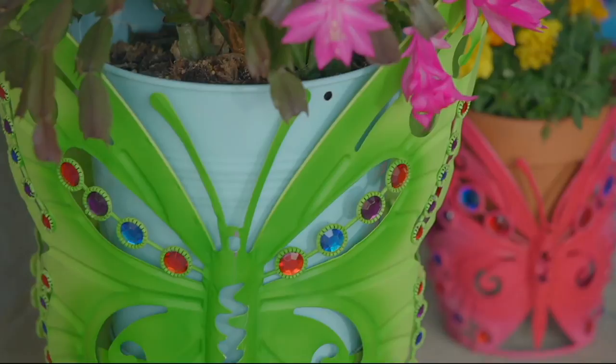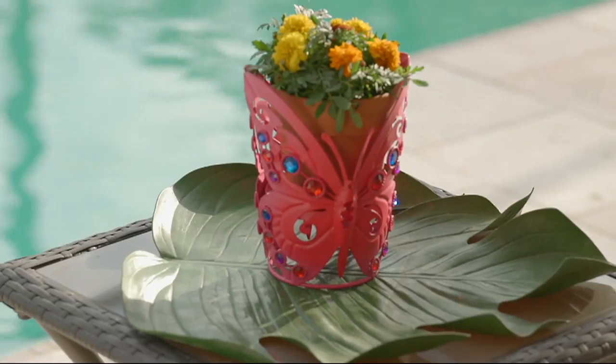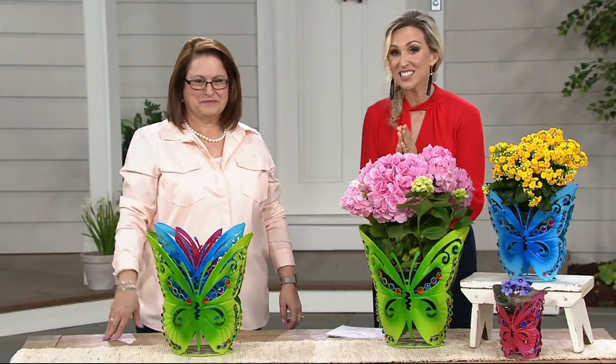That makes them $11 and change each. This is crazy — look how gorgeous these jeweled planters are. Item number M55759, and this is new. You are seeing this for the first time on the air.